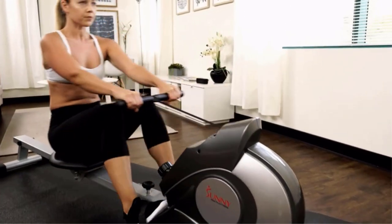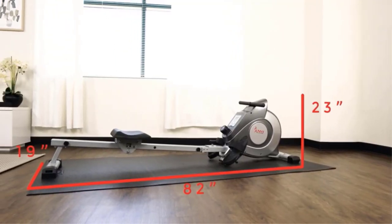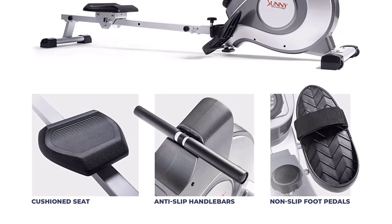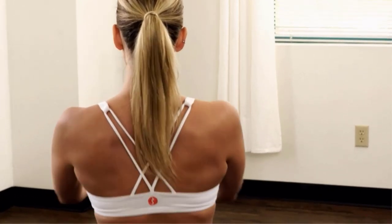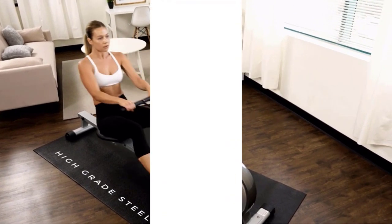It has an LCD display that shows workout stats such as time and calories burned. It comes with an extra long sliding seat rail that can accommodate athletes of almost any size. You can fold the machine up neatly and roll it away when you're done with your routine. The foot pedals feature a grippy texture with straps to hold your feet firmly in position. The handle has a non-slip foam grip that increases comfort and decreases wrist strain. Our favorite part about this rower is that it offered a lot of value for the price, and it was made of alloy steel.